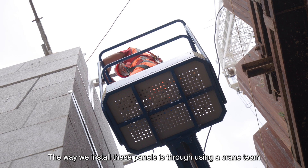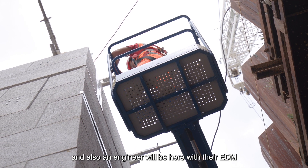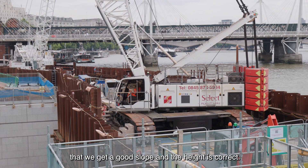The way we install these panels is through using a crane team along with a series of operatives, and also an engineer will be here with their EDM to check the tolerance and make sure it's at the correct levels, but also that the face is correct to ensure we get a good slope and the heights are correct.